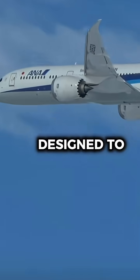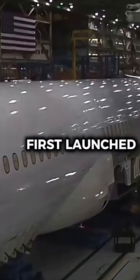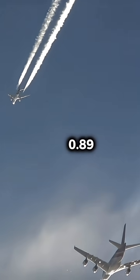Why was the Boeing 787 designed to go faster than it actually could? When Boeing first launched the Dreamliner, they didn't just promise fuel efficiency — they also hinted at a higher cruising speed than most airliners, nearly Mach 0.89.